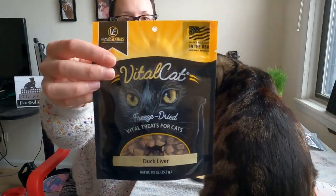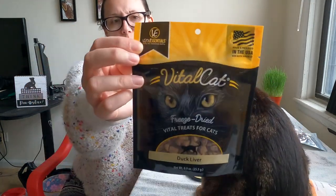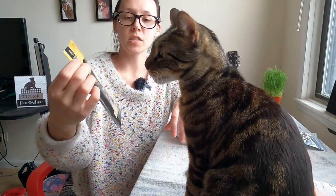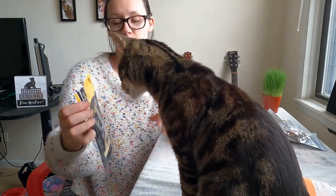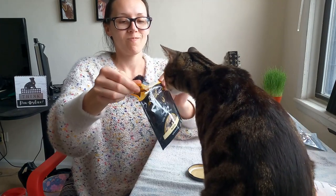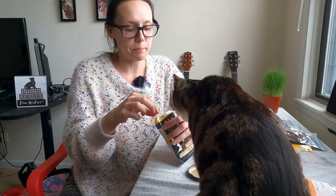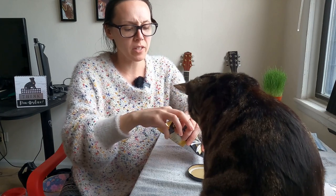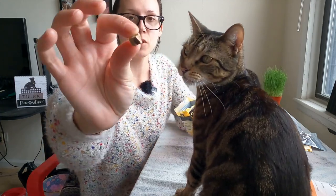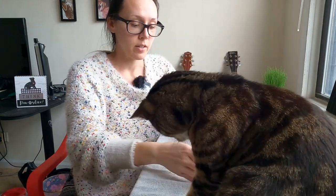So these ones are Vital Cat — Vital Essentials is the company name, but the line is Vital Cat. These are freeze-dried duck liver. The ingredient list: duck liver. So right now Jericho doesn't eat any duck in his diet — I actually eliminated it because for nutrition software, duck doesn't have that much detail. This is what the treats look like: little tiny squares. And he likes this one.